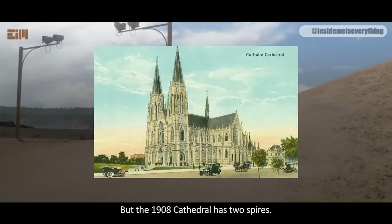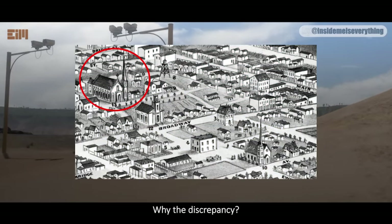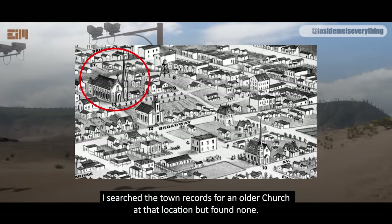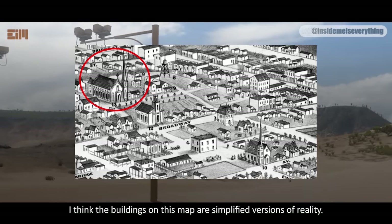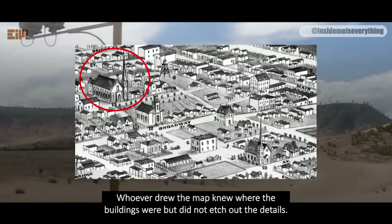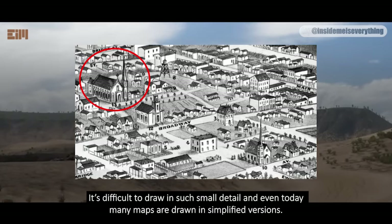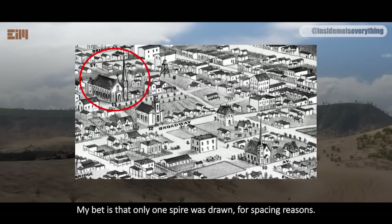The 1908 cathedral has two spires, but on the map there's only one. Why the discrepancy? Was there an older church there before the one in 1908 was built? I searched the town records for an older church at that location but found none. I think the buildings on this map are simplified versions of reality — whoever drew the map knew where the buildings were but did not etch out the details. My bet is that only one spire was drawn for spacing reasons.